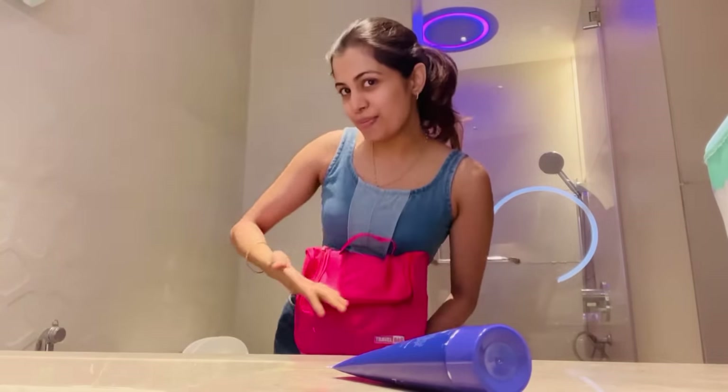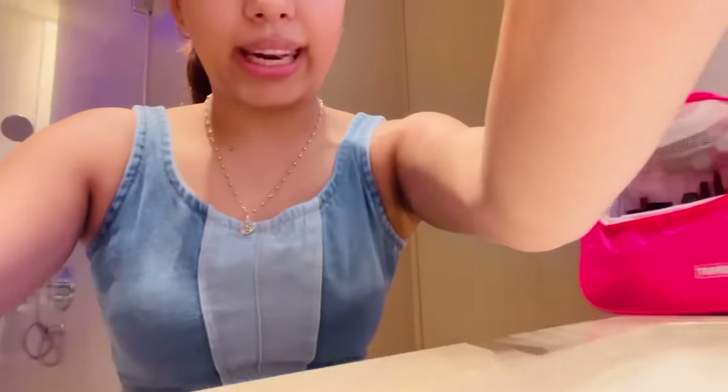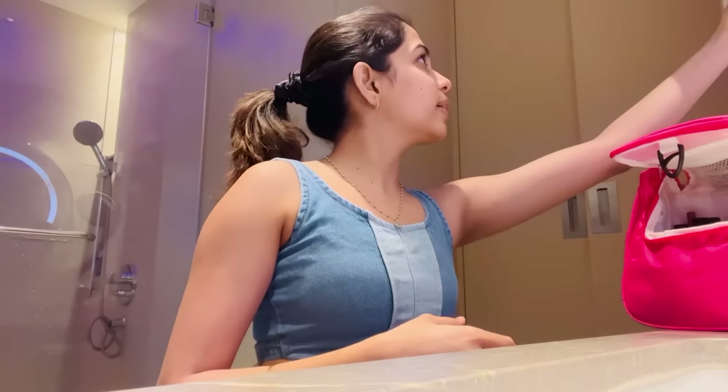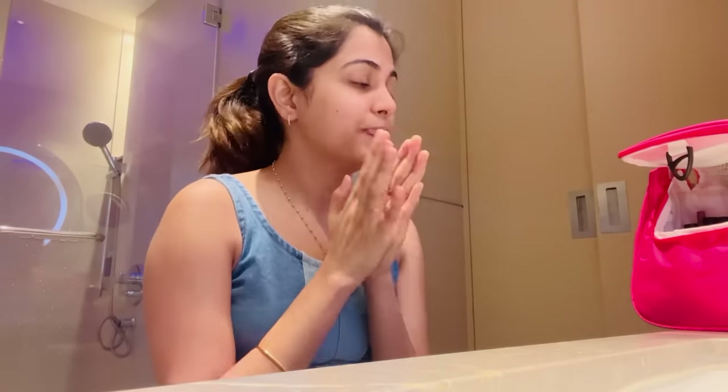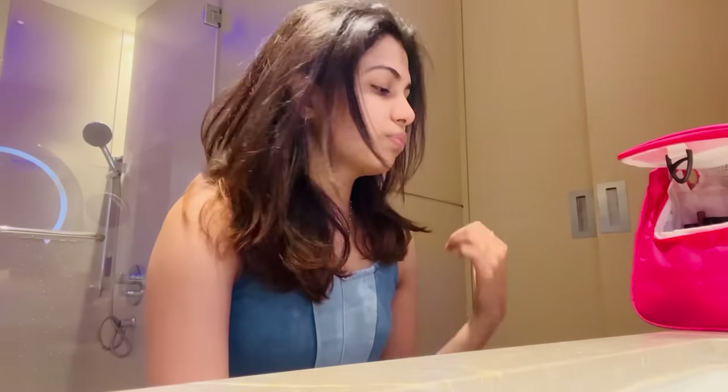Recently I got this beautiful makeup pouch. It's all arranged. We are filming our videos — I thought of simply taking a video while getting ready because I was a little bored. We have a mirror here. I'll have to set my hair, so before that let's do the makeup.